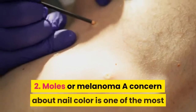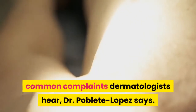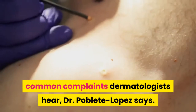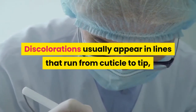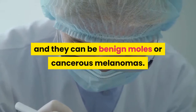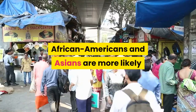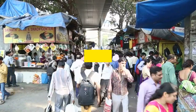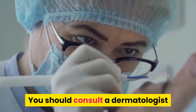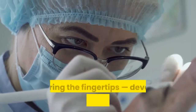2. Moles or Melanoma. A concern about nail color is one of the most common complaints dermatologists hear, Dr. Poblete Lopez says. Discolorations usually appear in lines that run from cuticle to tip, and they can be benign moles or cancerous melanomas. African Americans and Asians are more likely to experience normal pigmentation changes that are related to ethnicity.